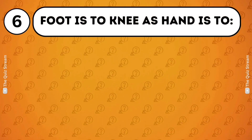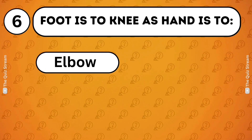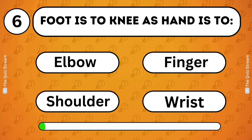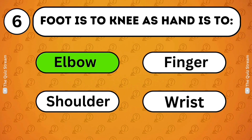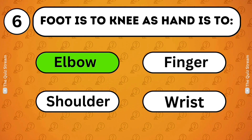Analogies. Foot is to knee as hand is to? Elbow. Finger. Shoulder. Wrist. Elbow. The knee is the joint above the foot. Similarly, the elbow is the joint above the hand.